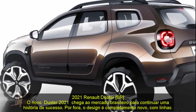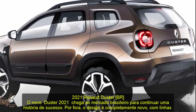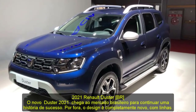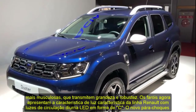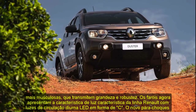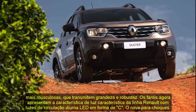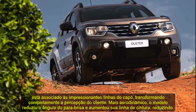The new Duster 2021 arrives on the Brazilian market to continue a success story. On the outside, the design is completely new with more muscular lines which convey grandeur and robustness. The headlights now feature the signature light characteristic of the Renault range with C-shaped LED daytime running lights. The new bumper is associated with the striking hood lines, completely transforming the customer's perception.